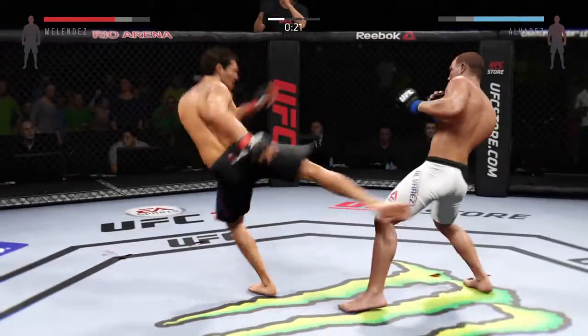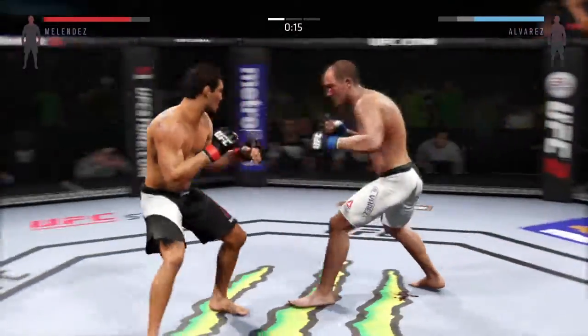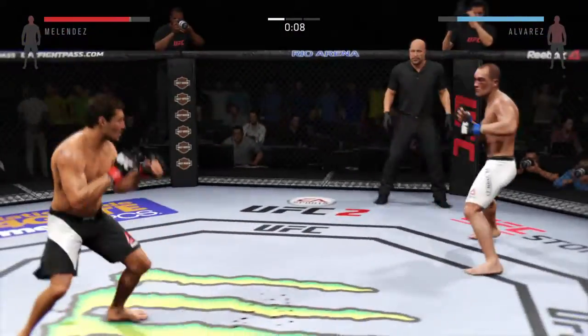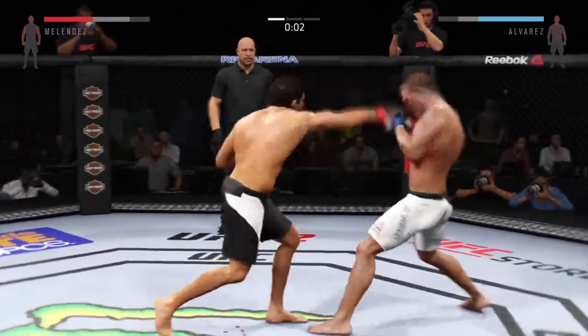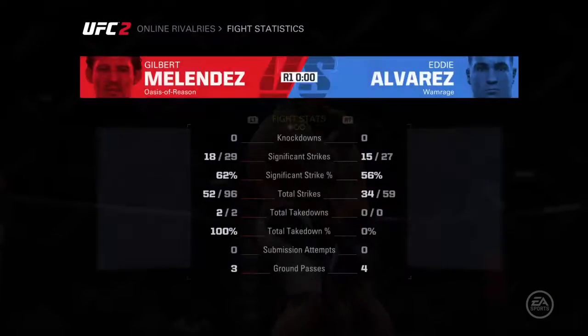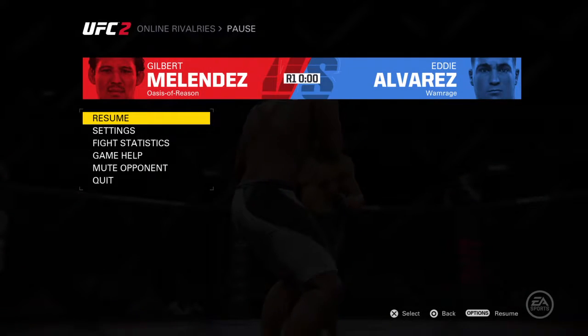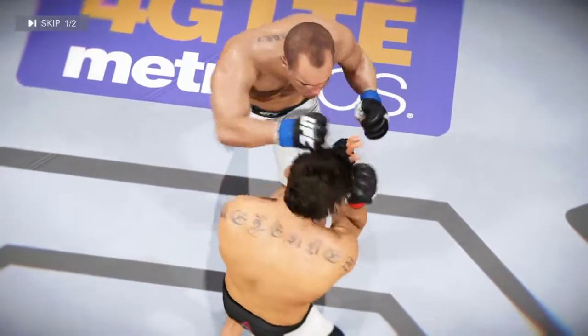He blocks the punch. Just misses with the left. What a great job mixing things up — slaying knee. Time. Beautiful strike here, lands on target. Here's a nasty hit.